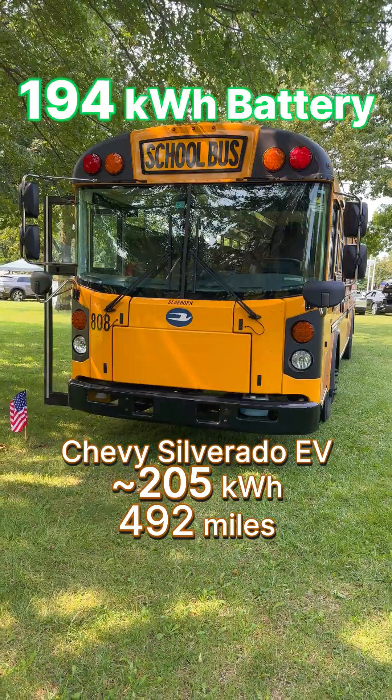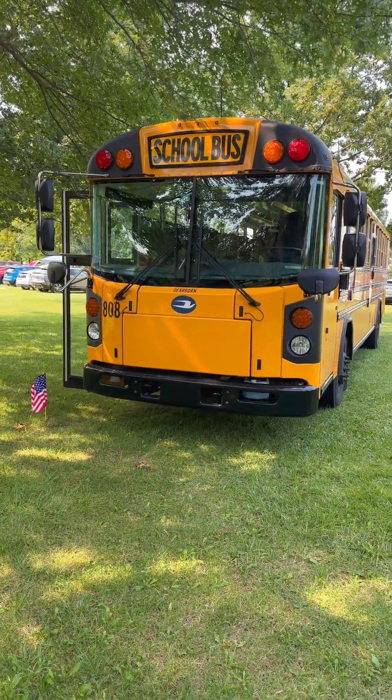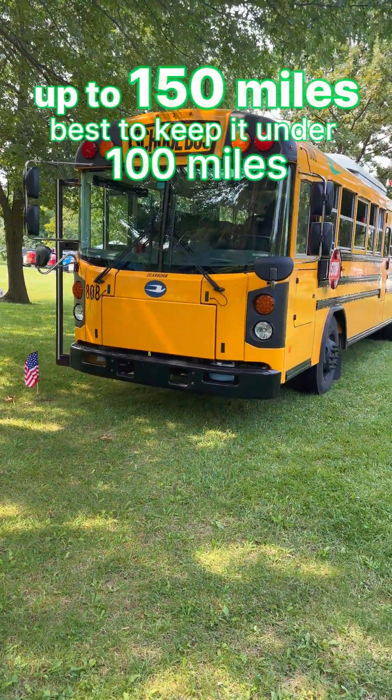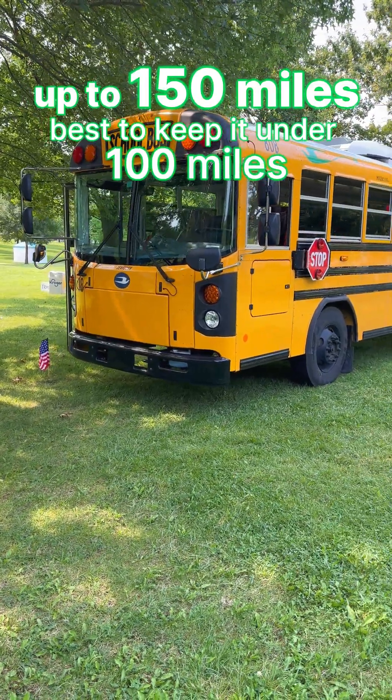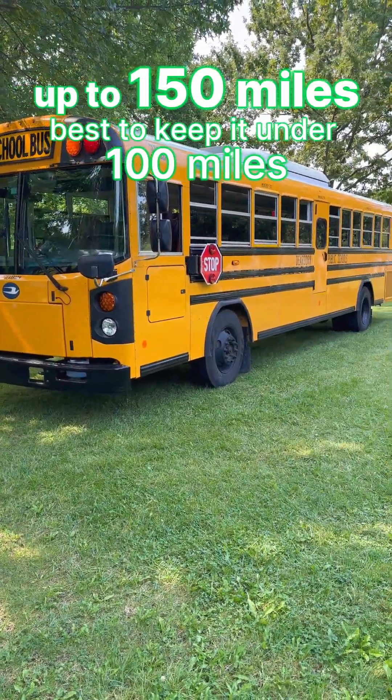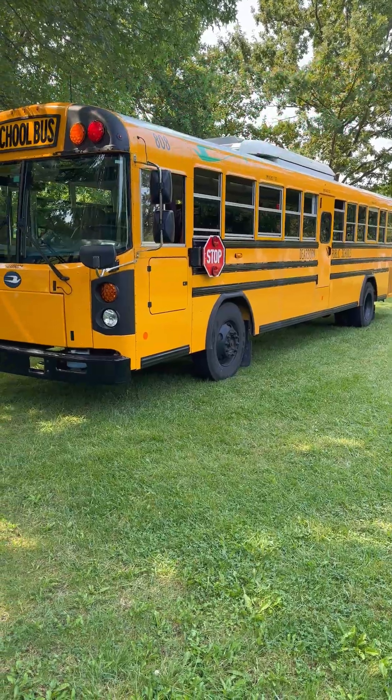Those are approaching 500 miles of range, but this one, because it's such a bigger vehicle, gets a range of about 150. In the winter it's going to drop a little bit, and in the summer, if it's using the air conditioning, that's also going to affect it as well.